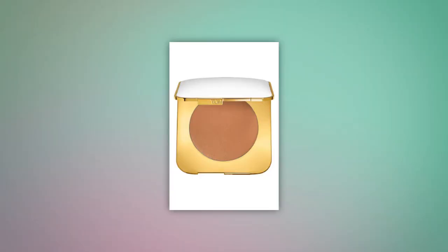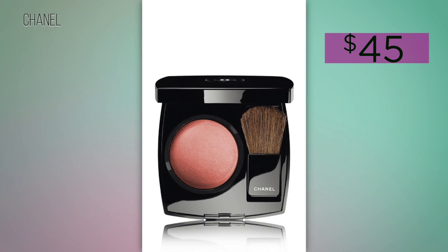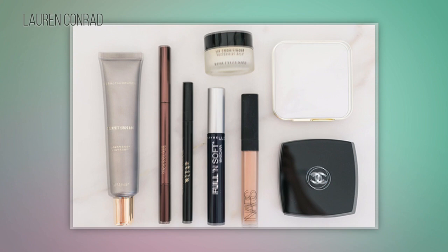Save any major contouring for another day. After her skin looks even, Lauren goes for a natural flush by applying a bronzing powder to the underside of her cheekbones for a little contour. Then she applies powder blush to the apples of her cheeks. This way she has a healthy glow without being too over the top.